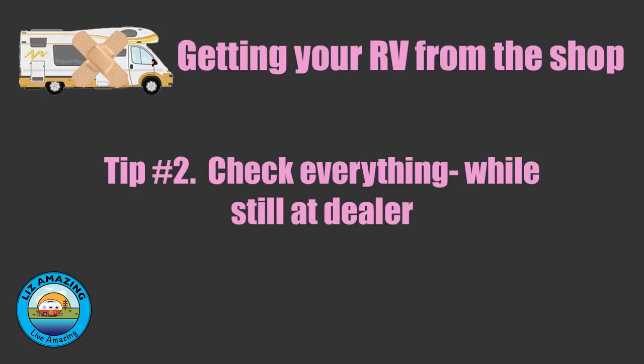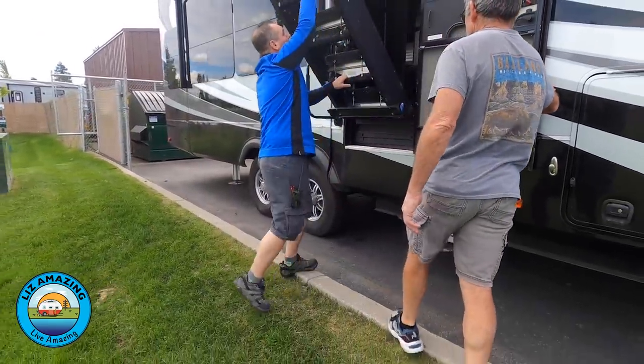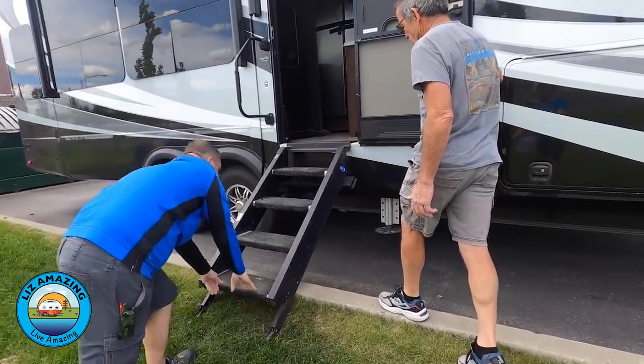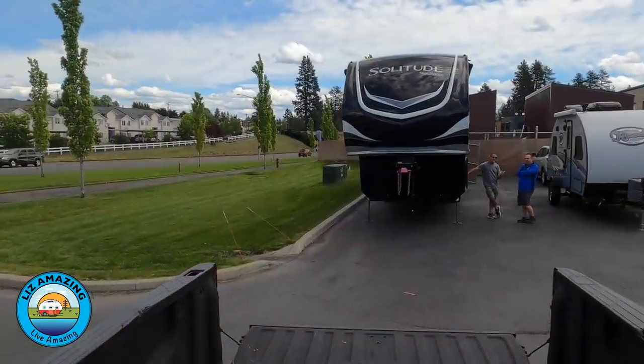Tip number two: when you go to pick your camper up, you definitely want to check everything. Walk around — if they've done anything inside, check that too. Look at everything and make sure it's to your liking and that it's done. If you can test it in the dealer lot, definitely test it.